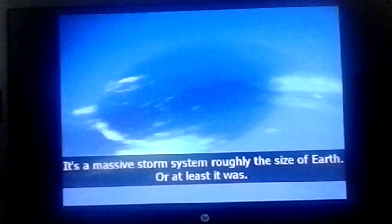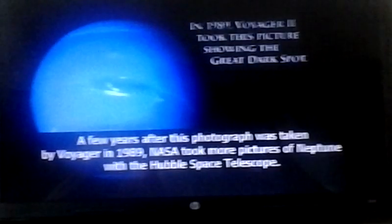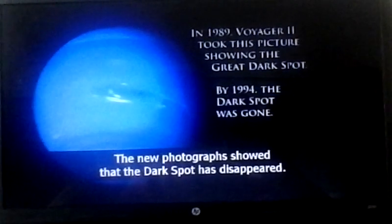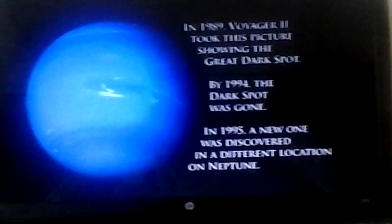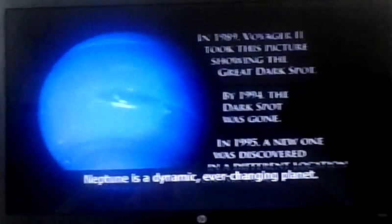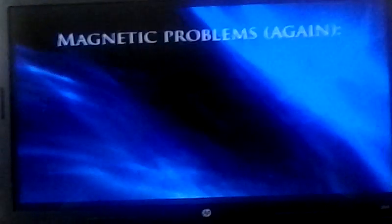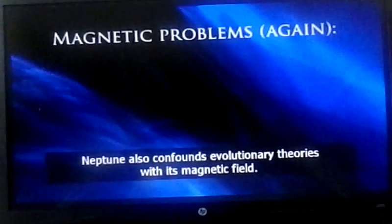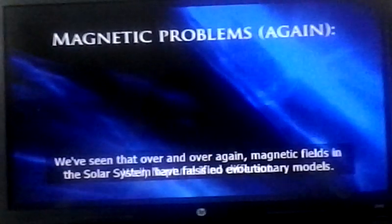This is called the Great Dark Spot — a massive storm system roughly the size of Earth. A few years after this photograph was taken by Voyager in 1989, NASA took more pictures with the Hubble Space Telescope, and the new photographs showed that the dark spot had disappeared. Since then, a new one has been discovered in a different location. Neptune is a dynamic, ever-changing planet — it looks neither cold nor dead, and apparently it's not old either. Neptune also confounds evolutionary theories with its magnetic field, as we've seen over and over: the magnetic fields in the solar system have falsified evolutionary models.